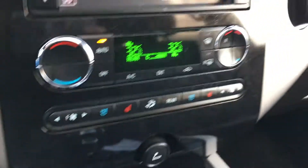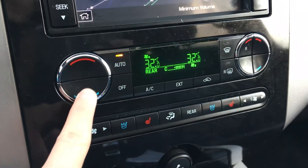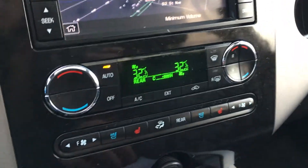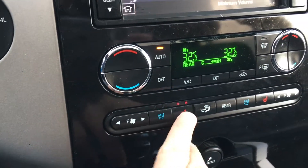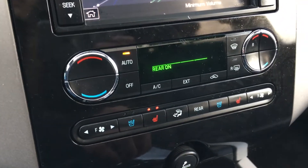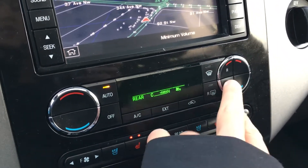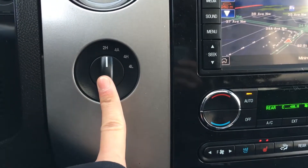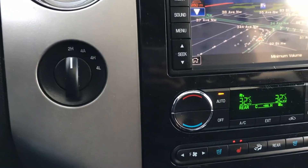Down here, this shows us all the climate control settings. This is the driver's side climate control, passenger side, and your fan speed. You also have cooled and heated seats. This will bring you to the rear climate control. Here is your four-wheel drive system — two high and so on.